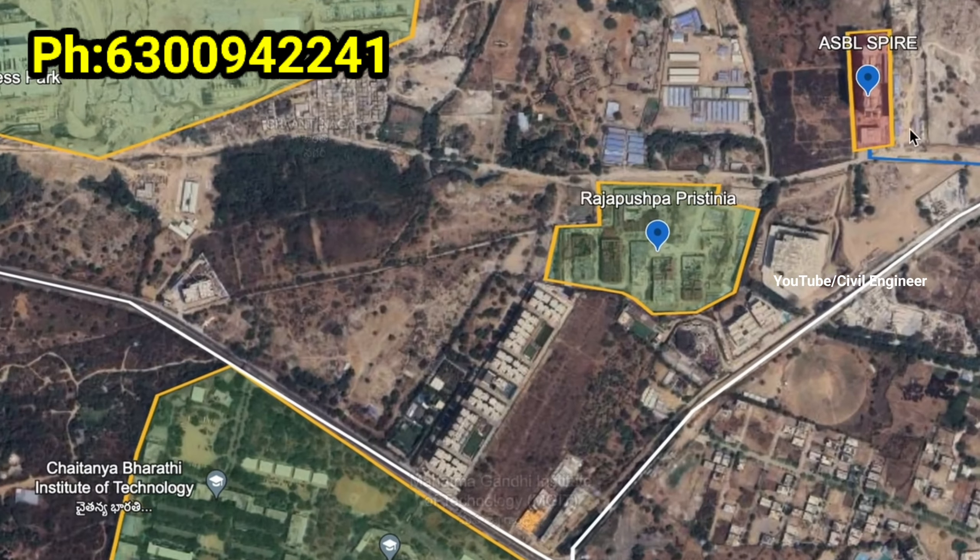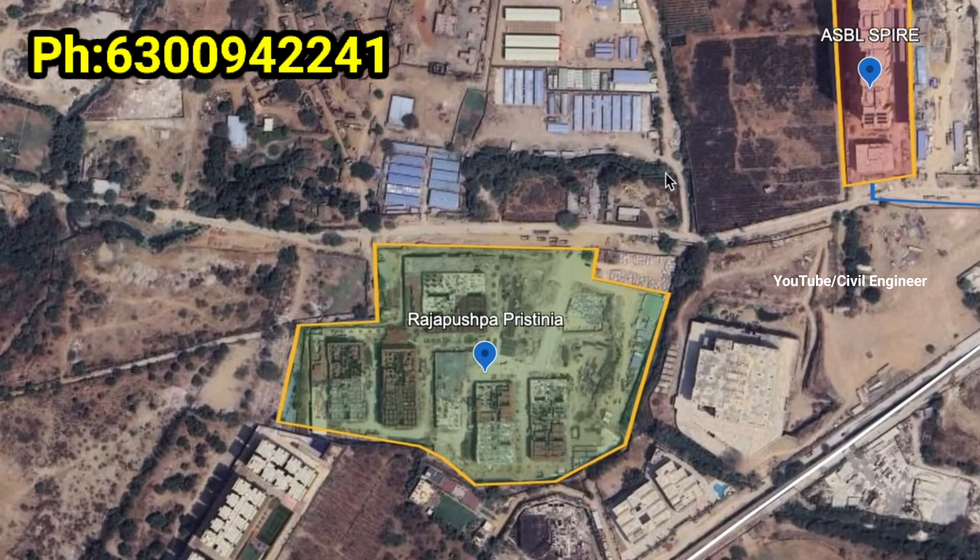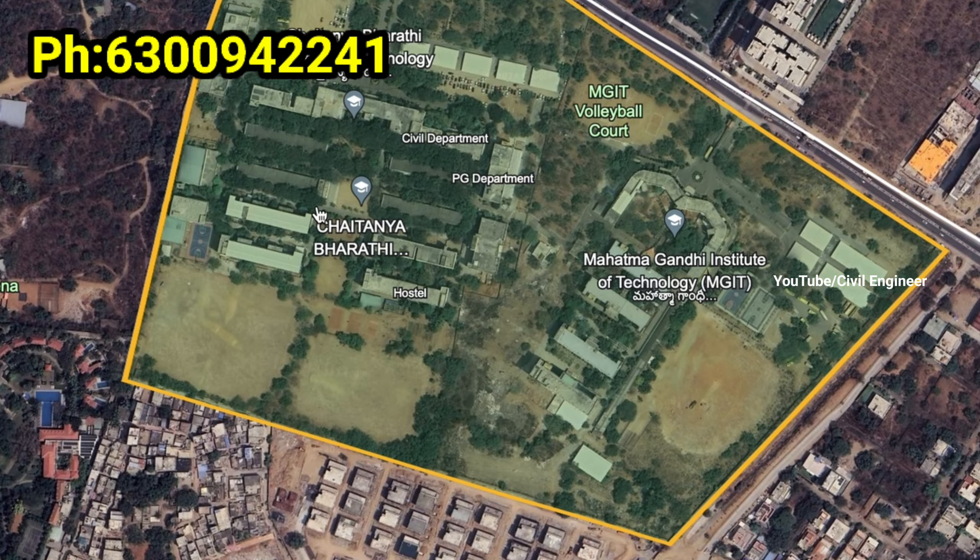This is the Cocapet area near the police station. This is Cocapet and CBIT. This project is well connected. Nearby we have CBIT and MGIT, which are famous engineering colleges.